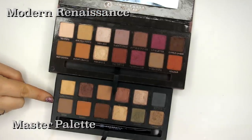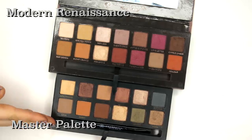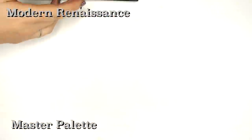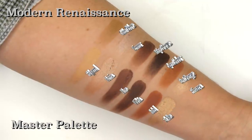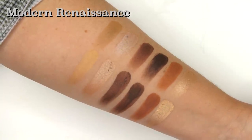The Master Palette by Mario has been long since discontinued, but I always hear people talking about how they wish they had bought it. So I figured we would do a little comparison. We definitely have some similarities in some of those shades, and if you think about it in perspective, that's about half the palette that's pretty much the same.